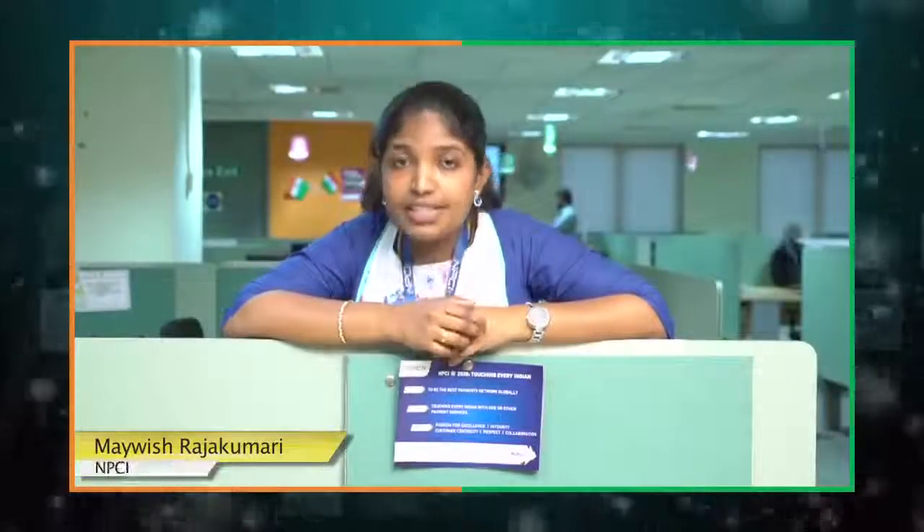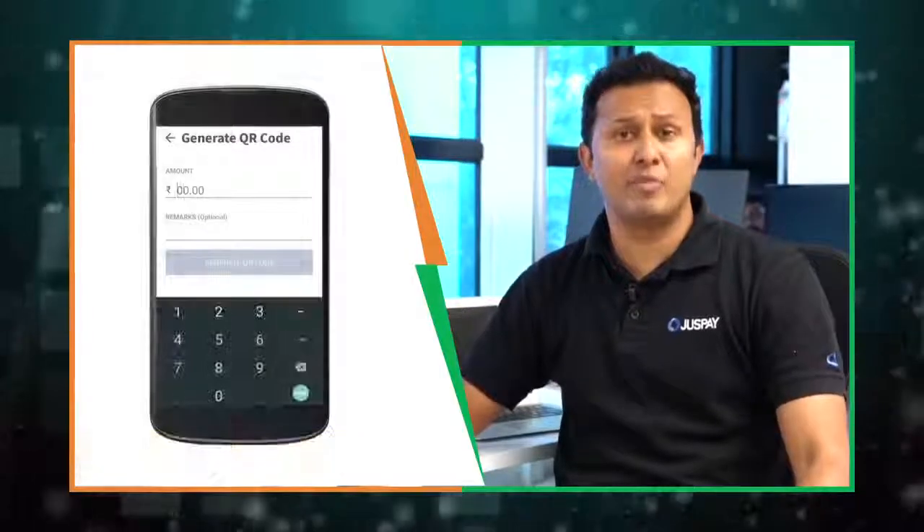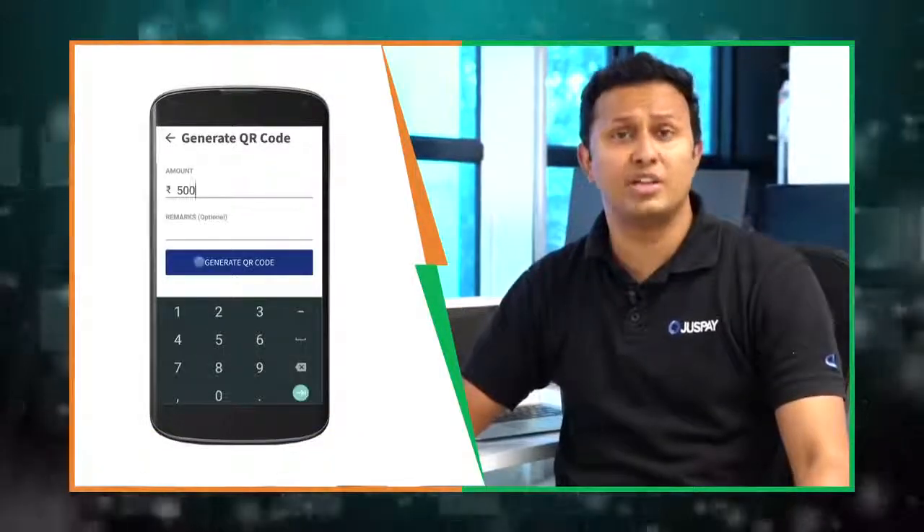But remember, the mobile number should be registered with Bheem or Star 99 hash. Don't have all the details? Don't worry — you can still pay and receive money by using the scan and pay option. You can also create and share QR codes using WhatsApp or email for making payments.